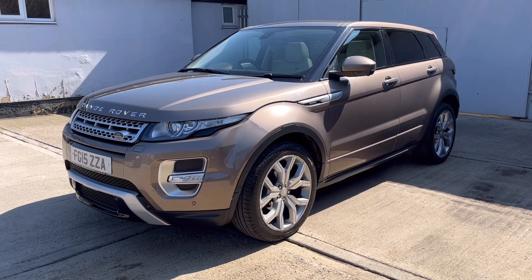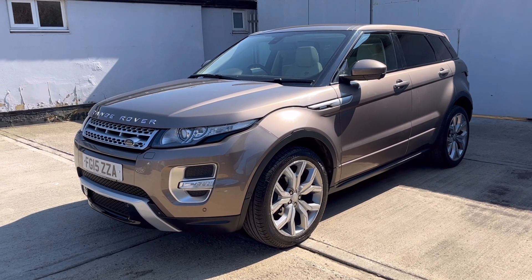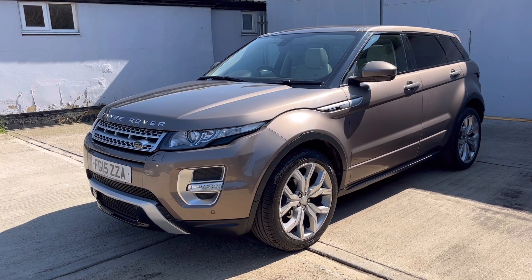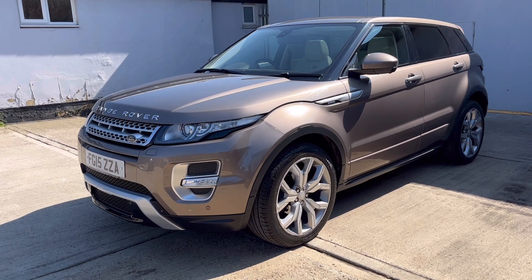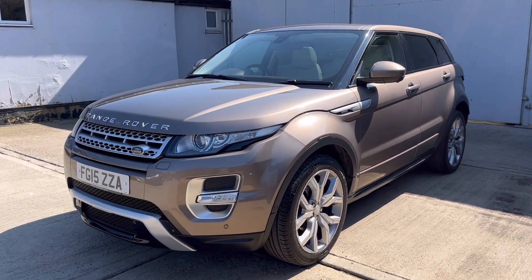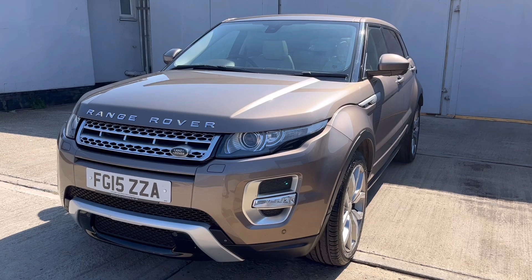Welcome to Barker's Used Cars and to this our latest video for the Range Rover Evoque. This is the 2.2 SD4 Autobiography Automatic. The car was first registered 31st of March 2015 on a 15 registration.